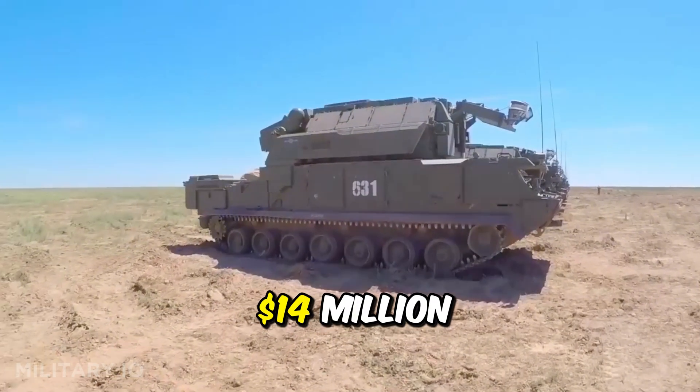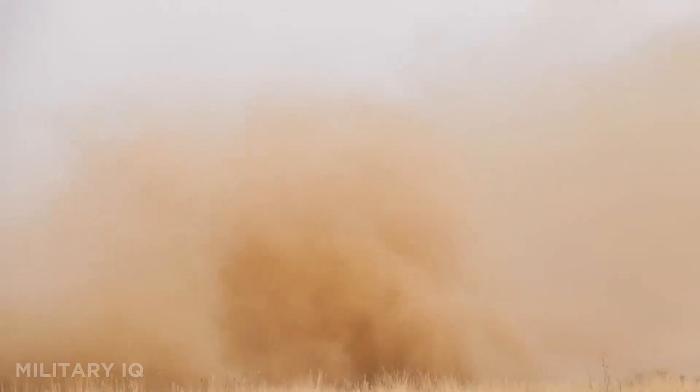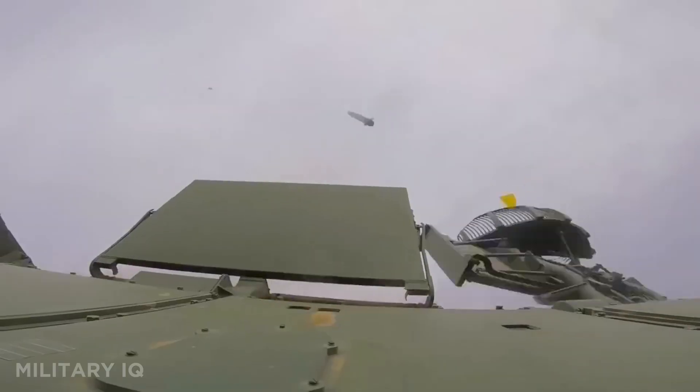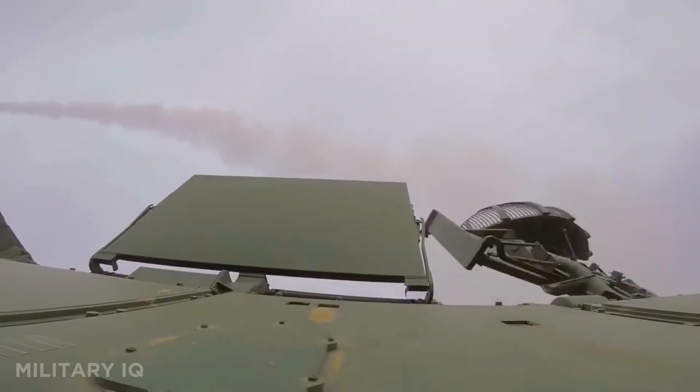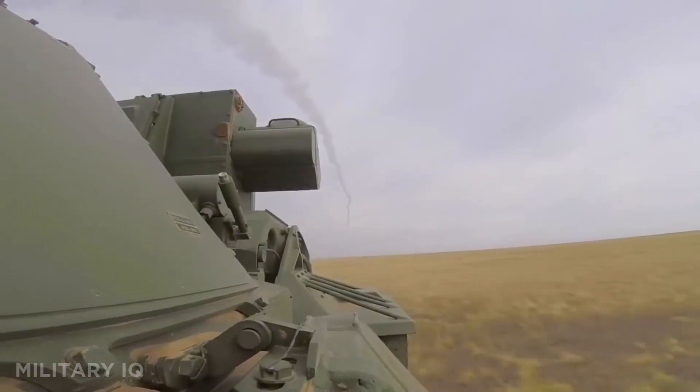Each unit costs around $14 million, reflecting its cutting-edge radar, digital guidance, and advanced fire control systems. In India, the TOR-M2 is an important layer of defense, shielding critical bases and mobile formations against sudden air or missile strikes.